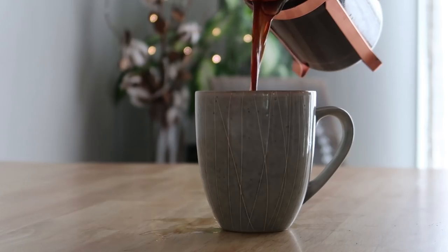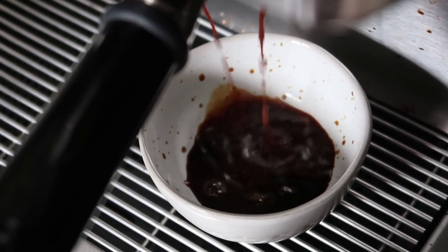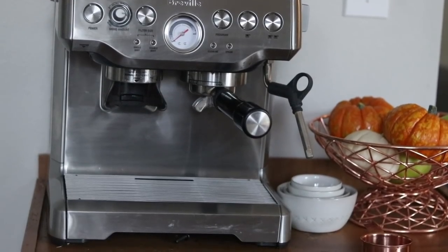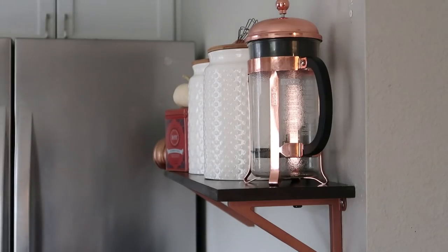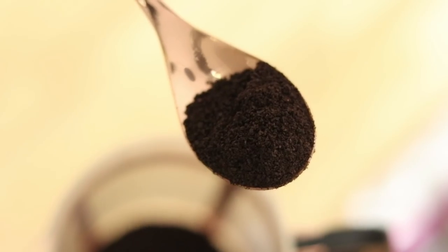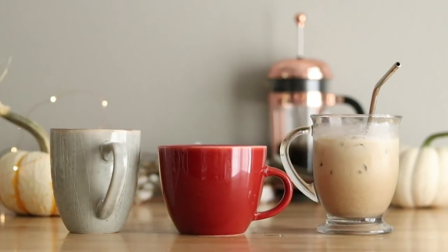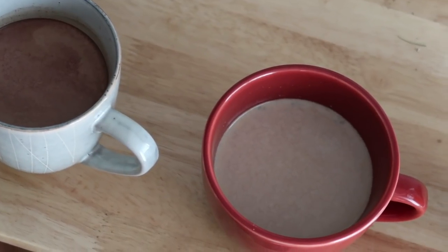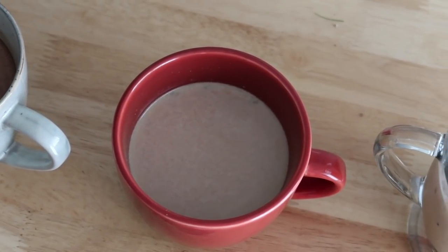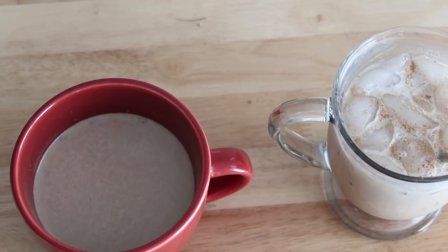Everyone has a different preference for how strong they like their coffee or how they like to brew it. I prefer to make my coffee either by pulling a couple of shots from my espresso machine or brewing it in my French press. Today I will be sharing one of these recipes as an iced coffee, but all three recipes can be made hot or cold. Let me know in the comments if you are an iced coffee lover or if you prefer your coffee hot.